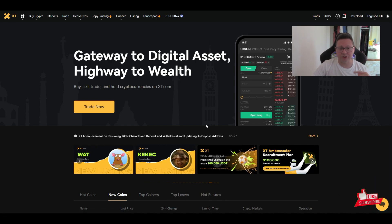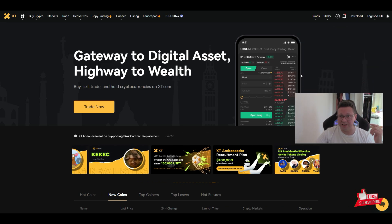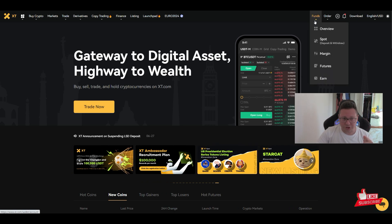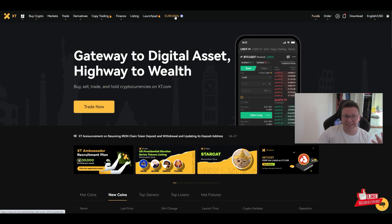First you have to sign up an account with the link in the video description — sign up with an email, then put a deposit on this exchange, because then you will get some extra bonuses and can also participate in events.